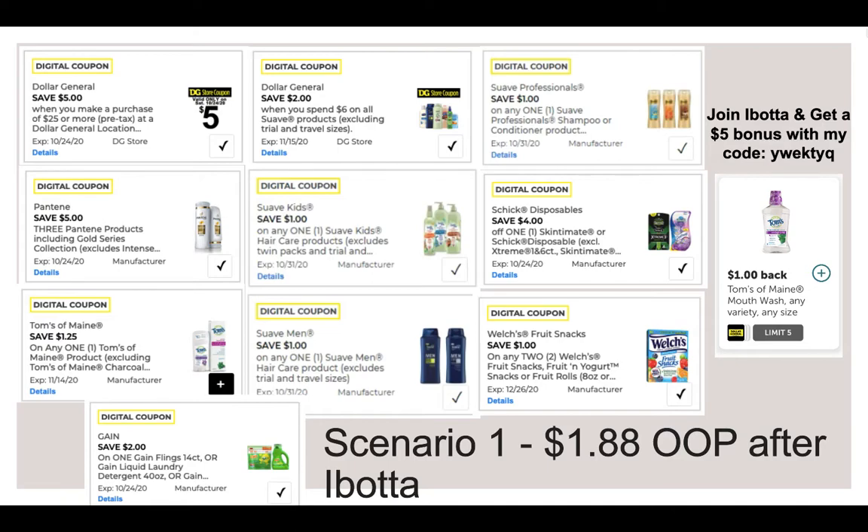Then you can submit after you're done for $1 back for the Tom's of Maine Mouthwash from Ibotta. Ibotta is an app that allows you to get cash back on your purchases — you can even submit for Ibotta cash back after you get items really cheap with coupons. Just snap a photo of your receipt and you'll get the cash back. If you're not already signed up, you can get a $5 bonus using my code Y-W-E-K-T-Y-Q at signup. After using all these coupons and getting the $1 cash back from Ibotta, you're going to pay $1.88.